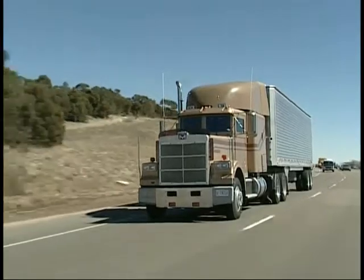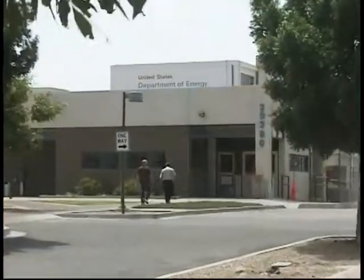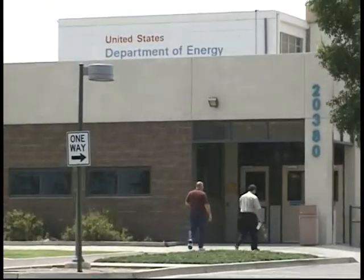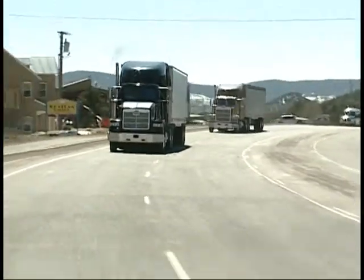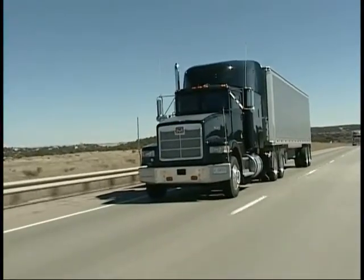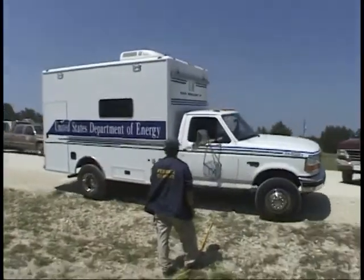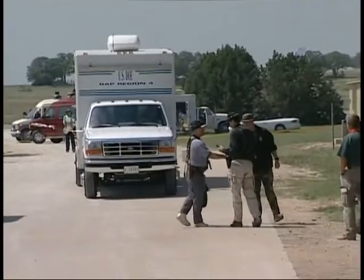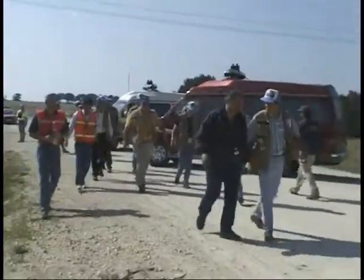In 1947, the responsibility for nuclear weapons transportation was transferred to the Albuquerque Operations Office of the Atomic Energy Commission, predecessor to the Department of Energy. This office administers the total United States nuclear weapons program, including the design, production, and delivery of nuclear weapons and components. This office also deploys radiological emergency response assets, such as Radiological Assistance Program Team and the Accident Response Group, to any radiological emergency worldwide.